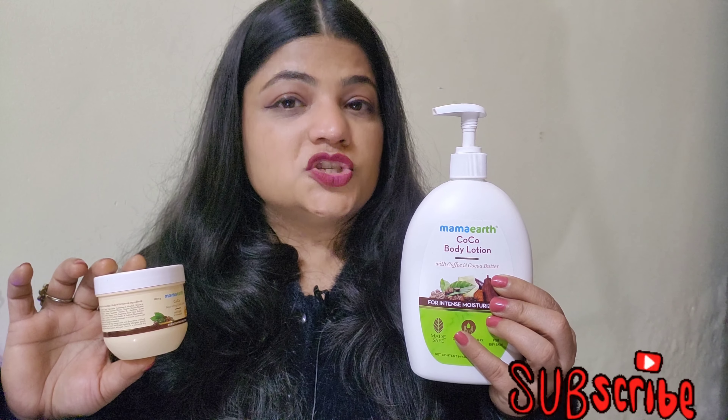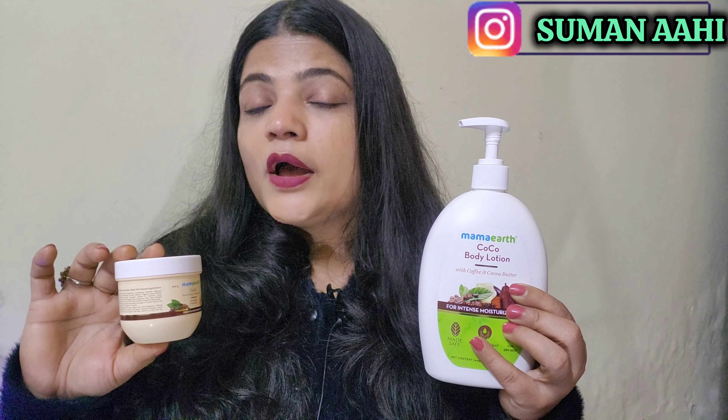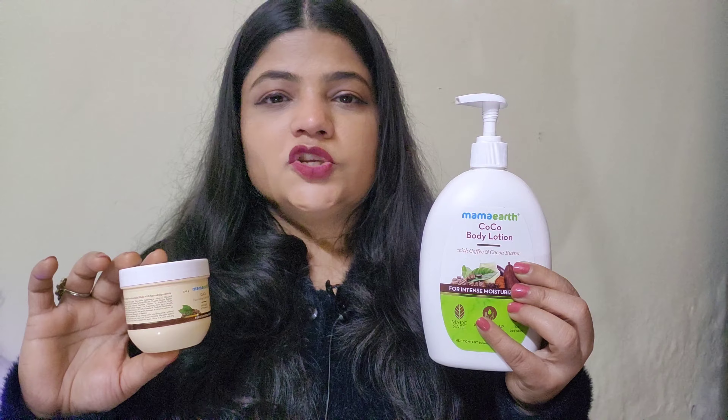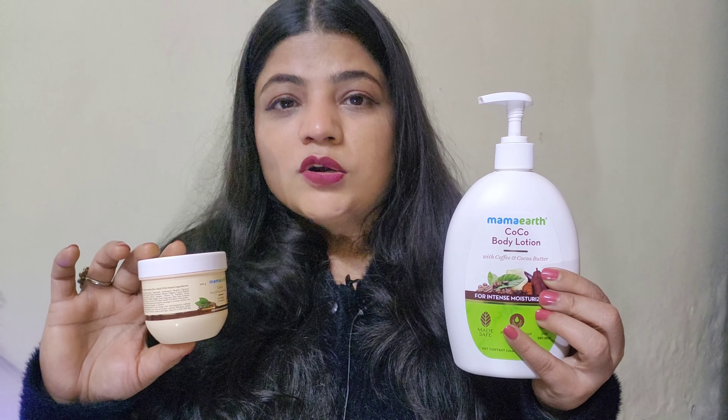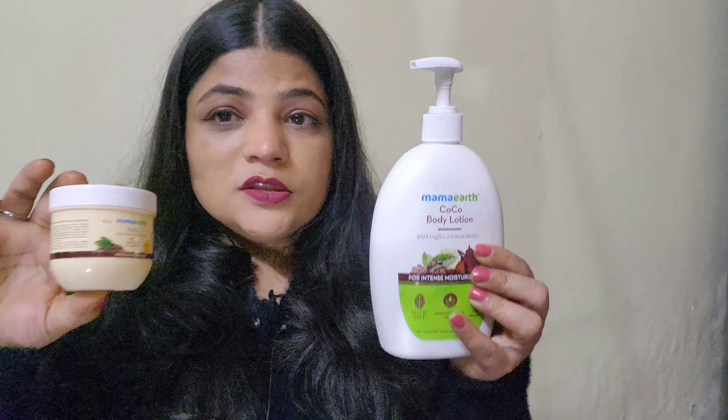In addition, shea butter gives our skin intense moisturization and helps with dry, flaky skin and breakouts. Shea butter works very well and works to repair the skin. So friends, these ingredients are very good.